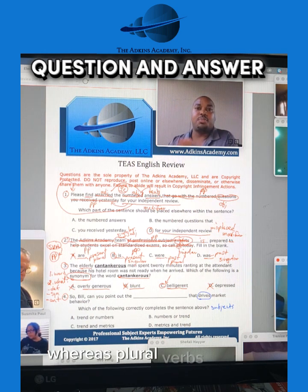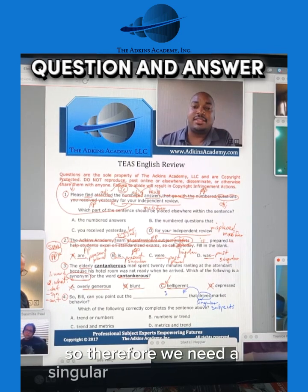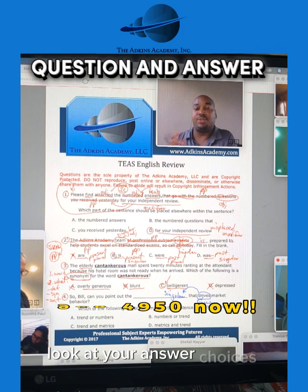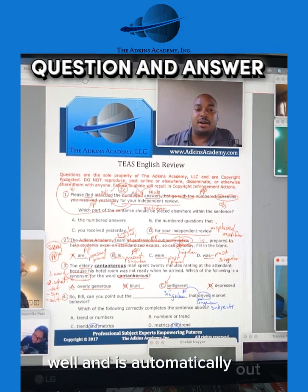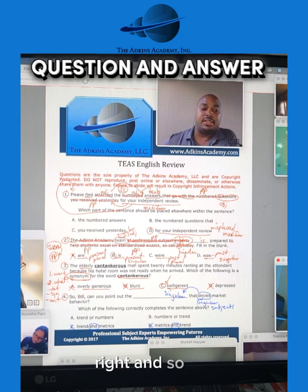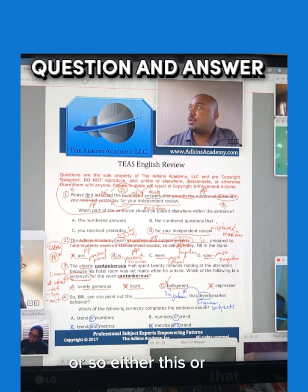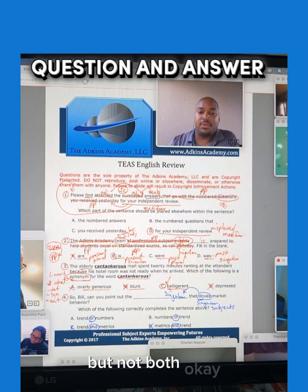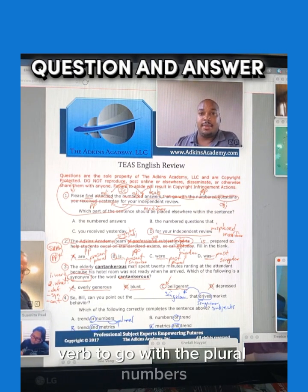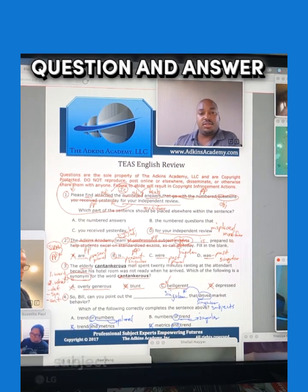Singular verbs have an S, whereas plural verbs do not have an S. Given that, we have a singular verb here, so therefore we need a singular subject to go with it. Right off the bat, once we understand what type of question we're dealing with — look at your answer choices — "and" is automatically out. "And" would mean we'd have to have a plural verb to go with a plural subject. With "or" — either this or that, but not both — "numbers" is plural, so it would require a plural verb. Whereas "trend" is singular, so it would give us a singular subject to go with a singular verb.